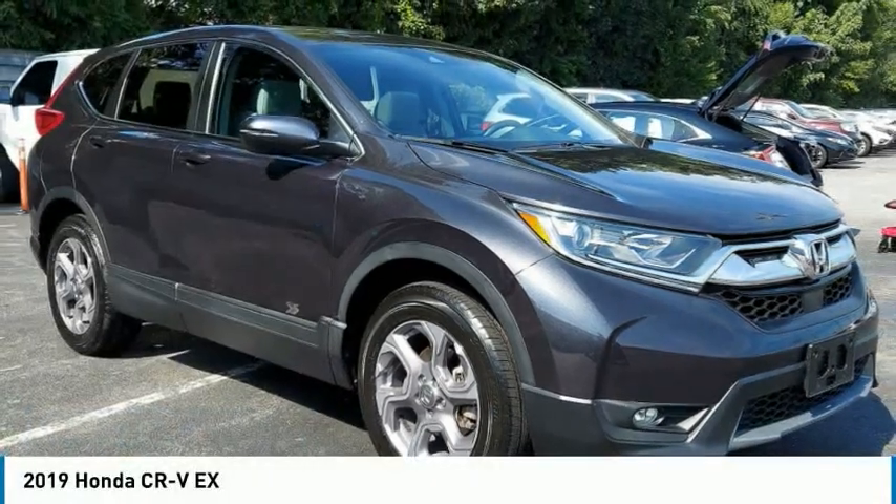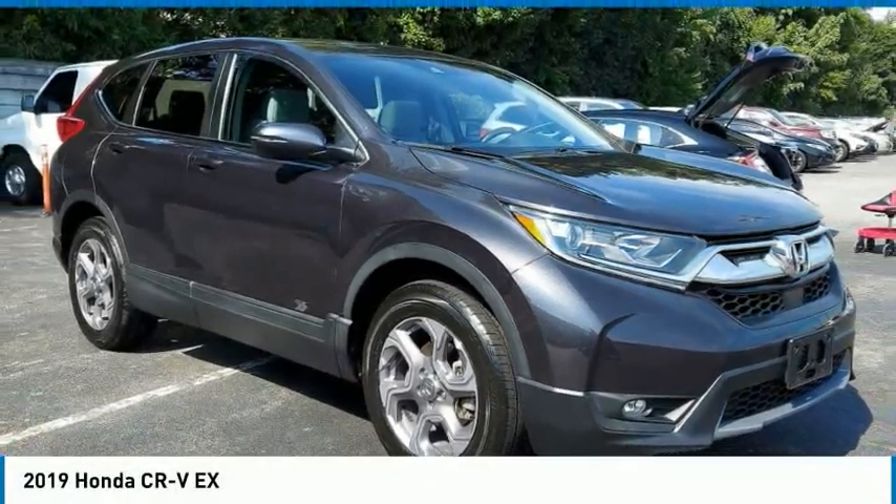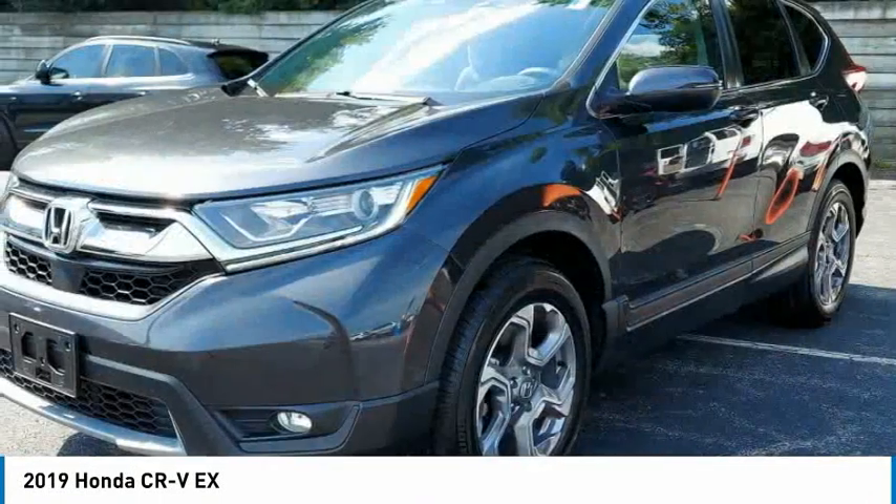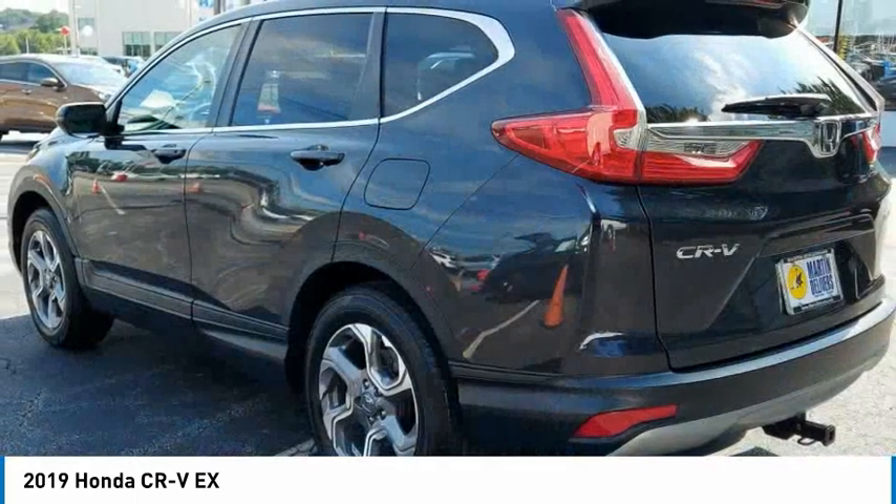The 2019 CR-V is a top recommended vehicle because of its car-like driving manners, good value, cool technology, and comfy interior.